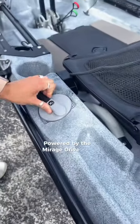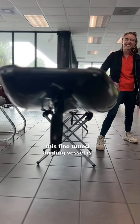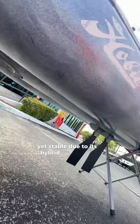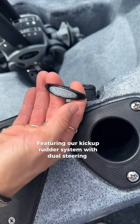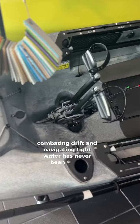Powered by the Mirage Drive 180 with kick-up turbo fins, this fine-tuned angling vessel is highly versatile, fast, quiet, and exceedingly nimble, yet stable due to its hybrid catamaran-style hull. Featuring a kick-up rudder system with dual-steering capabilities, combating drift and navigating tight water has never been easier.